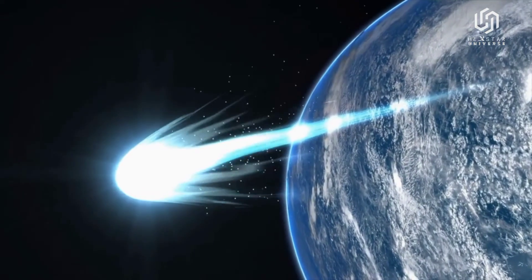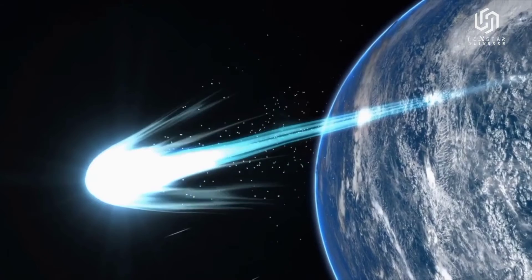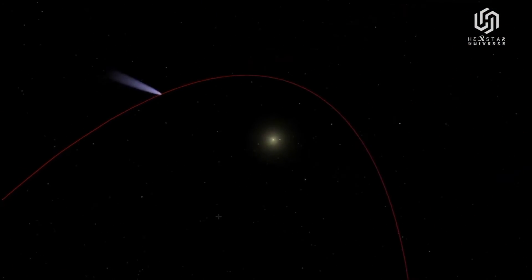If the name comet PanSTARRS rings a bell, that's because there are many of them. PanSTARRS is a sky survey that is particularly good at spotting new asteroids, comets, supernovae, and the like.